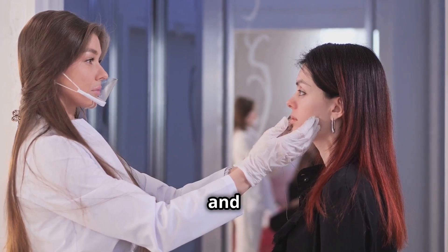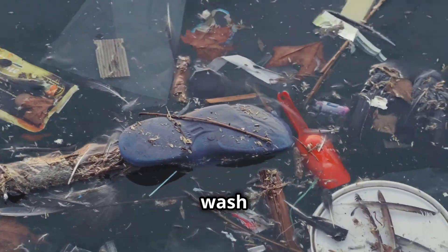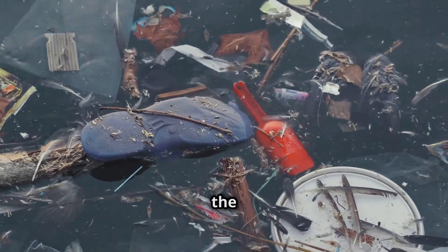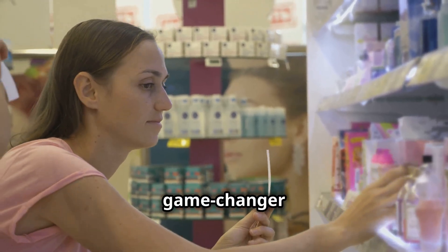These can irritate your skin and disrupt your hormones. Some even include microplastics that wash off into our water systems, polluting the oceans. Clean beauty brands with transparent ingredients are a game changer here.